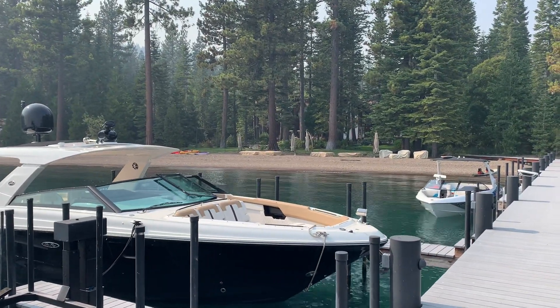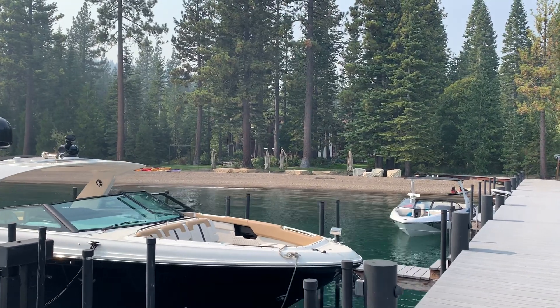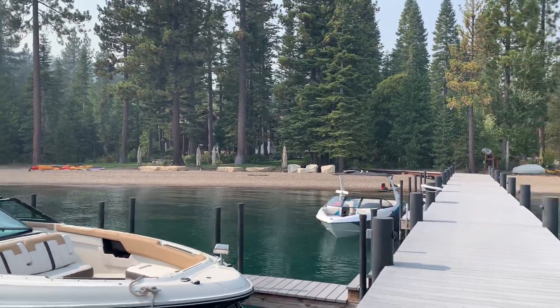Thanks for visiting the Big Blue Lake channel here on YouTube. Feel free to reach out for more information or to come see this house.